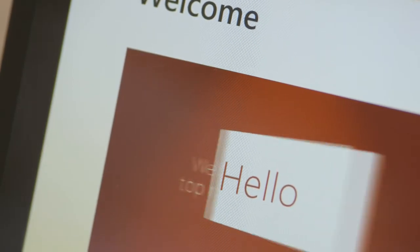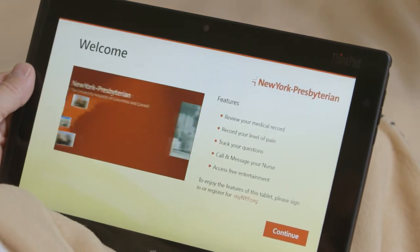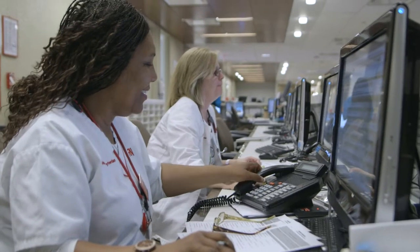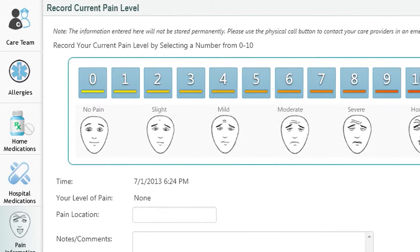We start thinking, how can we use that same technology to improve patient satisfaction while they're here in the hospital? We had the idea that we really wanted to bring a tablet to the patient bedside. The nurses, physicians, social workers — the entire care team is tracking themselves electronically, updating it electronically, and it's moving immediately to that tablet so the patient can see who their care team is.